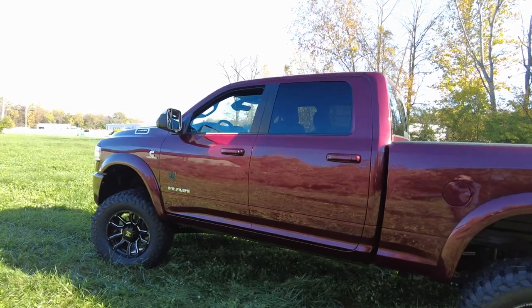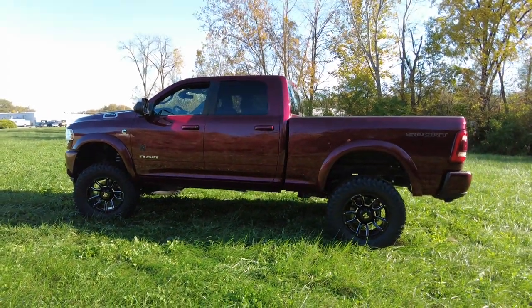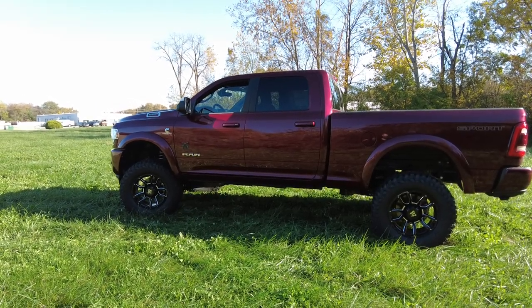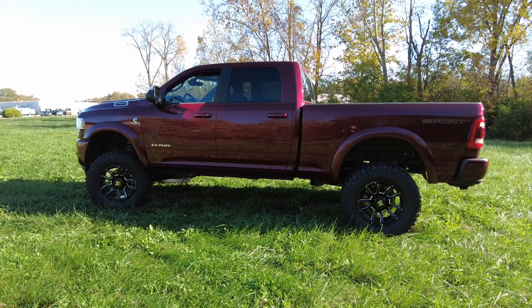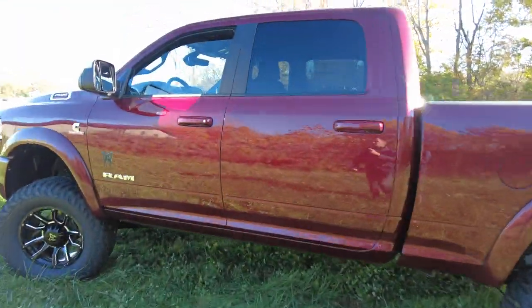Fuel fill is over here on the driver's side. I mentioned financing earlier — financing is available on this entire package, so you don't have to finance the truck separately and figure out the Rocky Ridge cost. You can finance everything. We make it super easy here at Sherry 4x4. Just click the link down below, fill out your information, and we'll let you know where you're at.